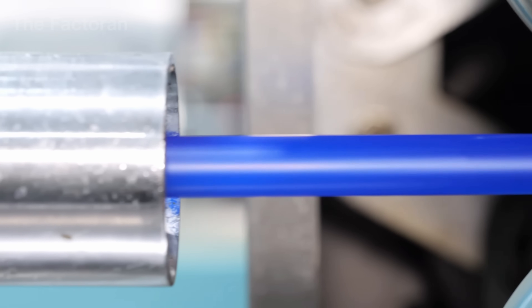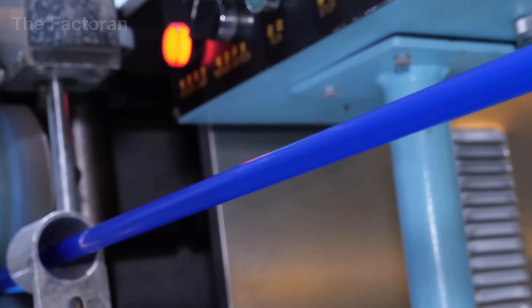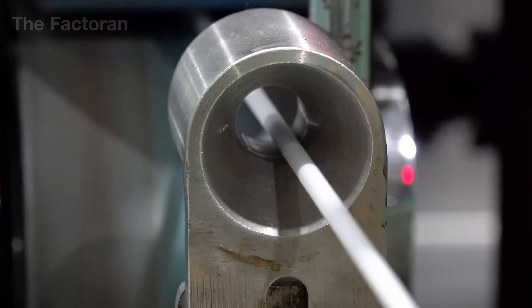At this stage, the control system closely monitors the inner diameter, wall thickness, and overall dimensions of the tube. Even the slightest deviation at this point can propagate through the downstream processes, affecting the quality of every straw produced afterward.